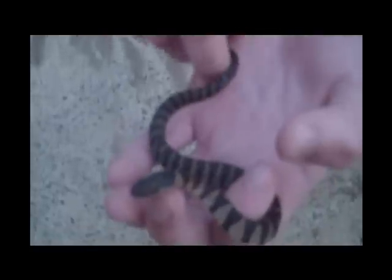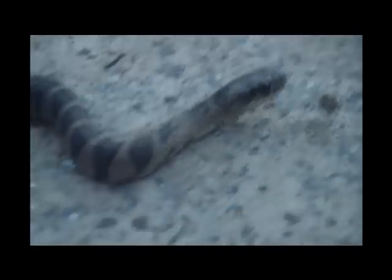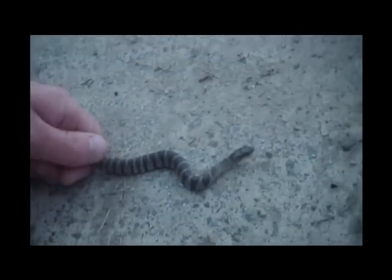Is it clear? Sort of — it takes a minute. Northern water snake. There we go — yeah, it is clear.